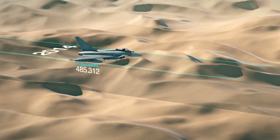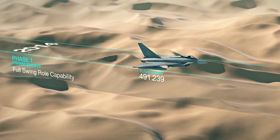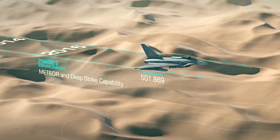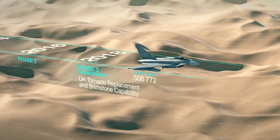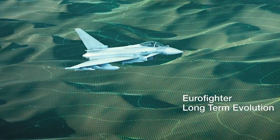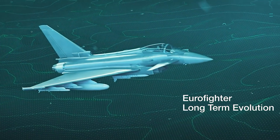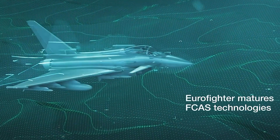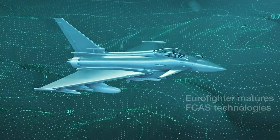As we look to the future, the Eurofighter Typhoon is not resting on its laurels. Ongoing developments and upgrades promise to enhance its capabilities, ensuring it remains at the forefront of aerospace technology. The Typhoon's story is one of continuous evolution and adaptation to the challenges of the ever-changing world of aviation.